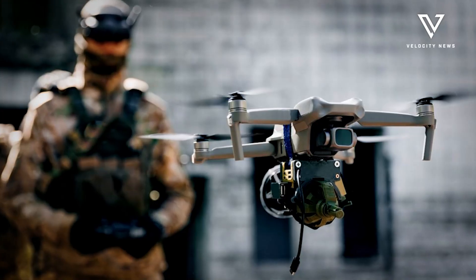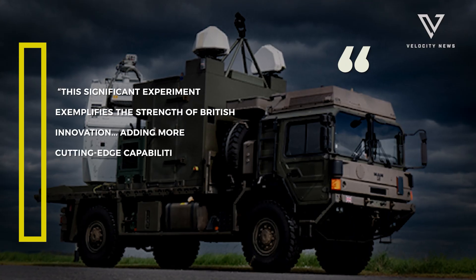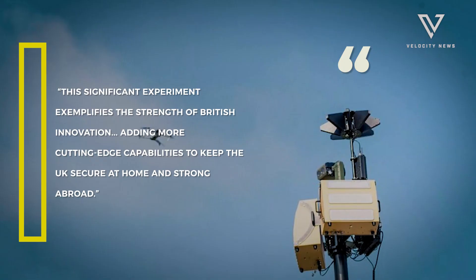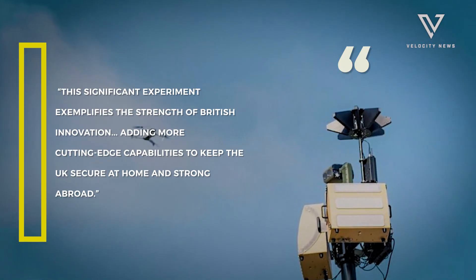Maria Eagle, UK Minister for Defence Procurement, praised the system: "This significant experiment exemplifies the strength of British innovation, adding more cutting-edge capabilities to keep the UK secure at home and strong abroad."